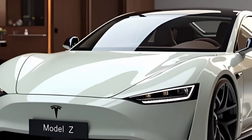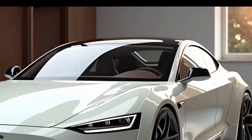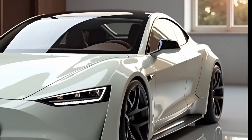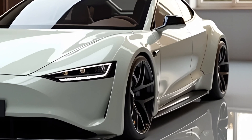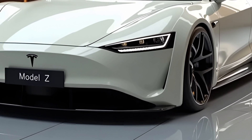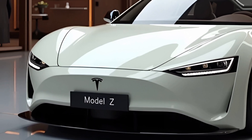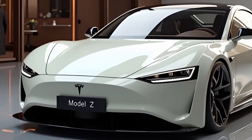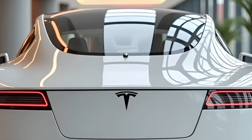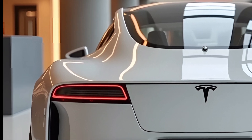Safety has always been a priority for Tesla, and the 2025 Model Z is no exception. It comes equipped with a comprehensive suite of advanced safety features, including automatic emergency braking, collision avoidance, and lane-keeping assist. The vehicle's rigid impact-resistant frame, combined with its low center of gravity thanks to the battery pack placement, makes it one of the safest vehicles on the road. Tesla's commitment to safety is reflected in the Model Z's top-tier crash test ratings, ensuring peace of mind for both drivers and passengers.